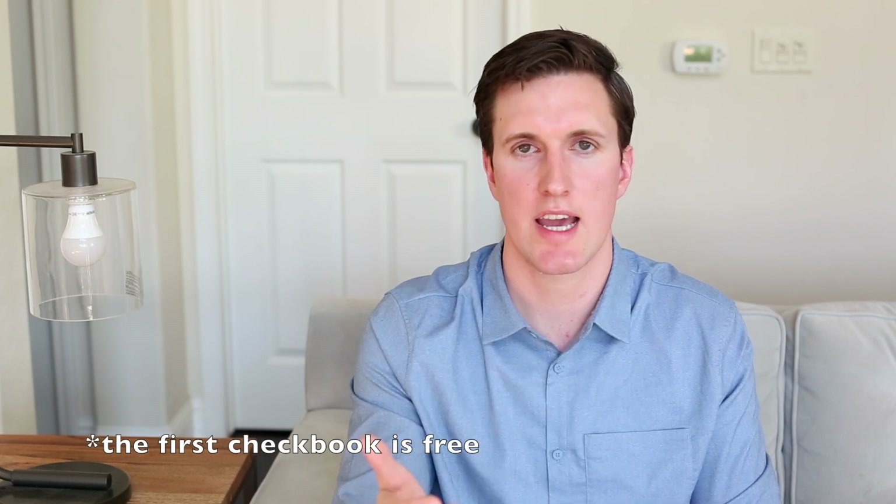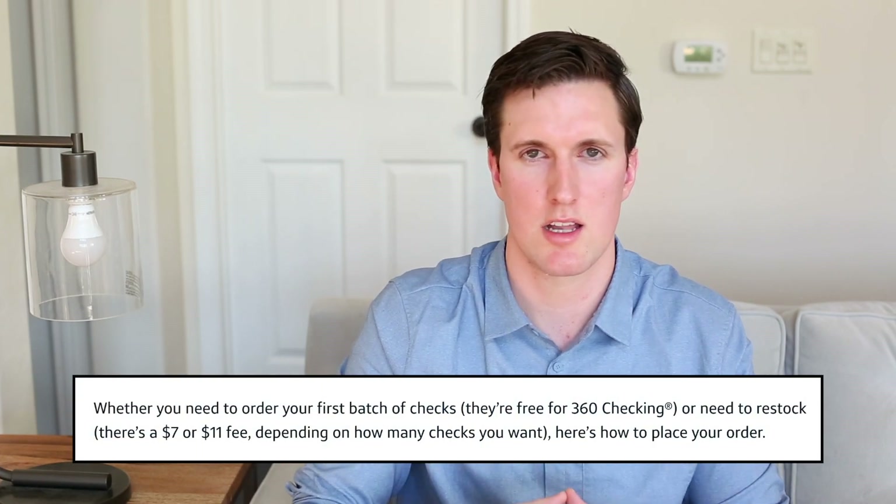The Capital One checking account doesn't have a lot of cutting edge features and actually has some old relics of the banking industry, nickel and diming customers. One example is that you need to pay money to order checks — between $7 and $11 — which to me is a big annoyance. I don't like paying tiny fees for something as simple as ordering checks. SoFi Money, for example, has free check ordering. Even if they say the account is free, there are certain aspects I would think would be included — a checking account providing checks, which I thought would be free, but clearly is not.